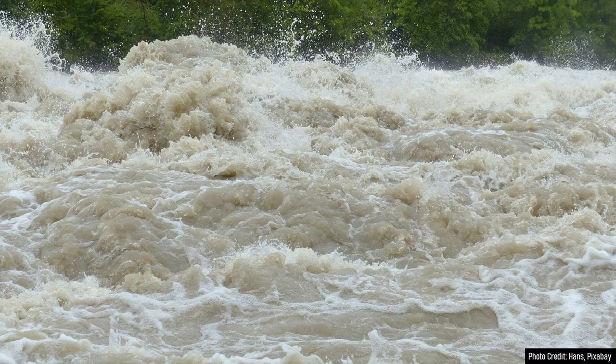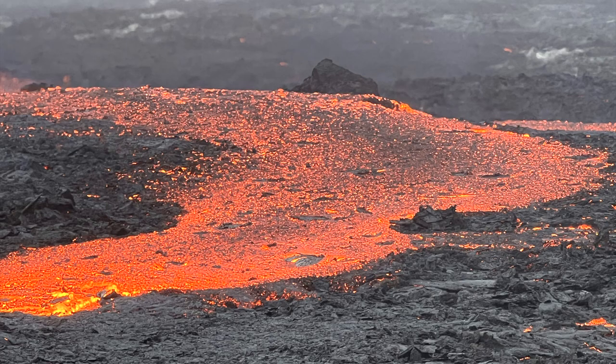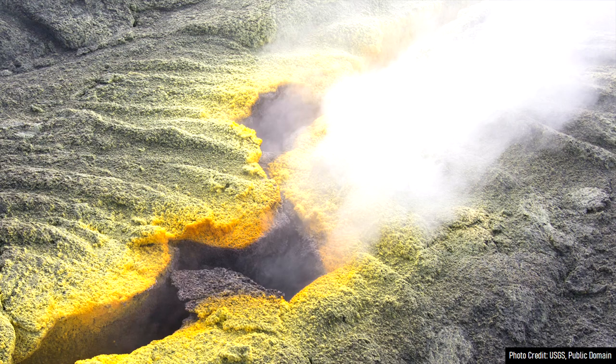One warning sign which could occur before an eruption is known as a jökulhlaup. Jökulhlaups are large glacial floods and are either generated by the interaction of lava with an ice sheet, or an increase in temperature of the volcano's numerous fumaroles.